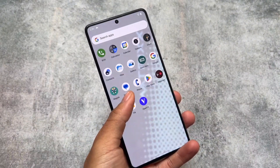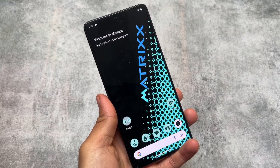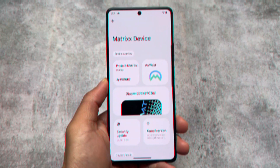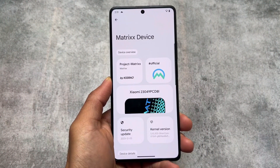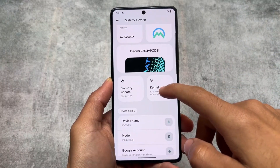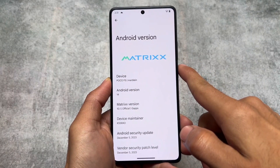One of the most customizable custom ROMs is back with the latest update. This is the QPR stable update. One of those custom ROMs was Evolution X OS, which I made a video about already, but some features were missing from that build. Here we have Project Matrix, which gives you all the features missing from Evolution X OS. It's also based on the latest December 5th, 2023 security patch and Android 14.